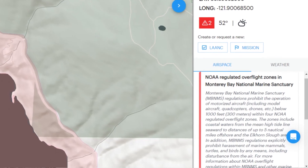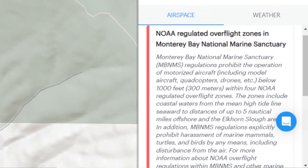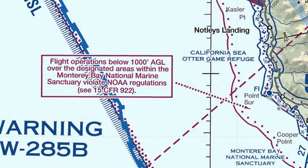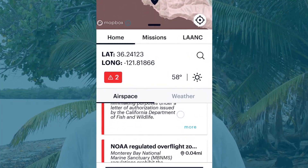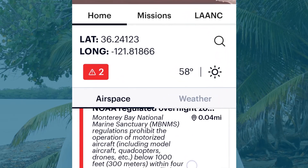You also need to be aware that many beach areas are in a national park, a national wilderness area, or a wildlife refuge. There can be restrictions on taking off or landing your drone in these areas. In the case of the Monterey Bay Marine Sanctuary in California, there's an airspace restriction that prohibits the operation of motorized aircraft — including model aircraft, quadcopters, and drones — below 1,000 feet. This is a restricted area shown on the sectional chart and in airspace apps like AirControl or AutoPilot. If you're a drone pilot, you should have one of these apps to check airspace and get FAA authorization.